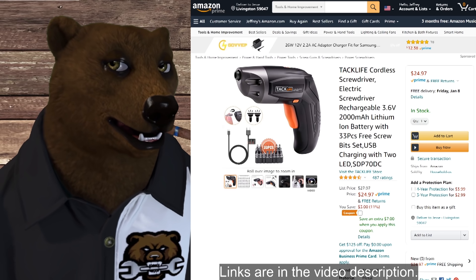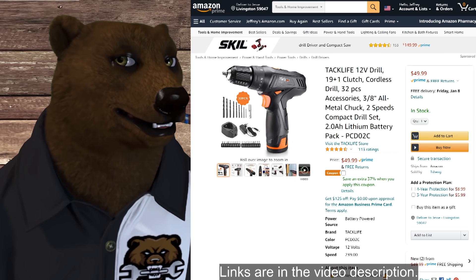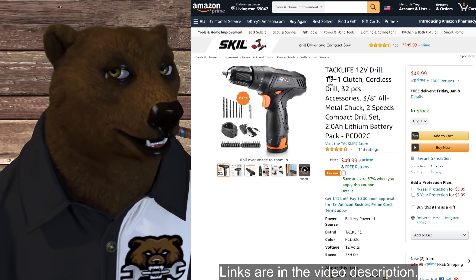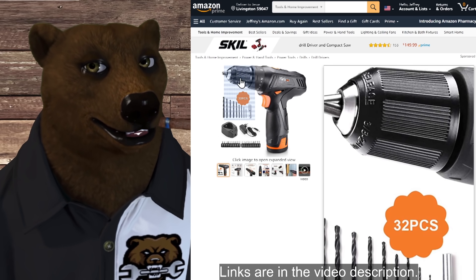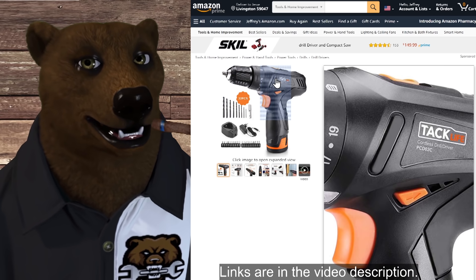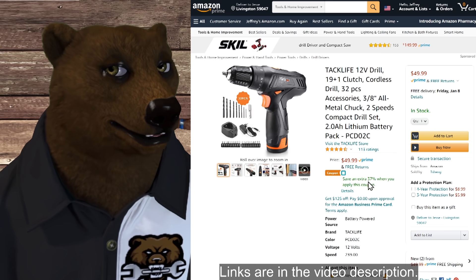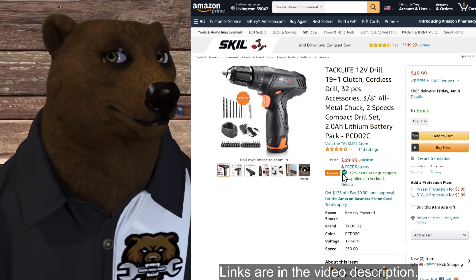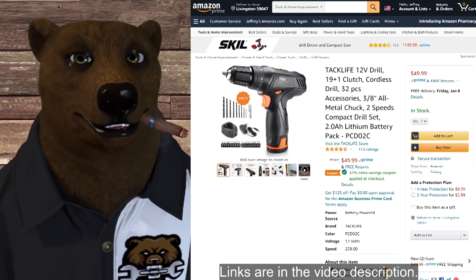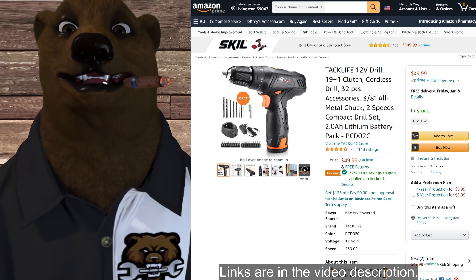And one last Tacklife — no coupon needed here. We've got the 12-volt drill with the 19+1 clutch. I'm saying 2021 is going to be a big year for 12-volt tools; we're going to see them really come into their own. Normally $50, you can save an extra 37% when you click the little box — it automatically applies. With that coupon, it should take it down to just under $32, if my math is correct. And it sometimes is.